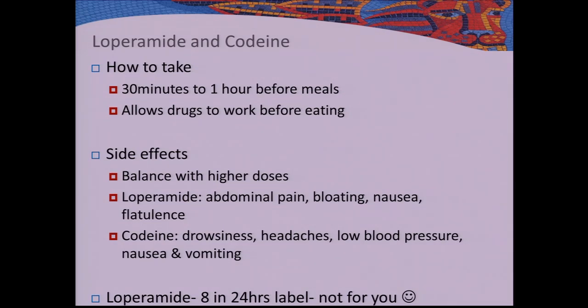You can buy loperamide over the counter. If your information leaflet says do not exceed more than 8 in a 24-hour period, you can ignore that — you can go up to 16 milligrams once a day for pouch patients. Codeine is only available on prescription, from your GP or hospital.